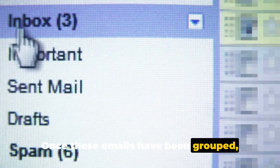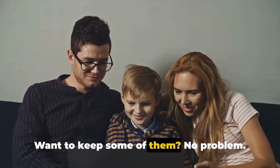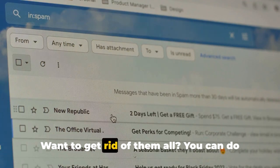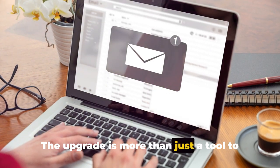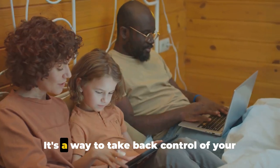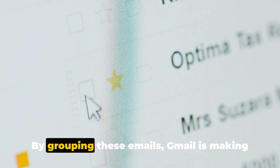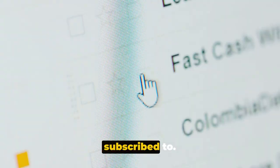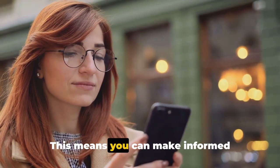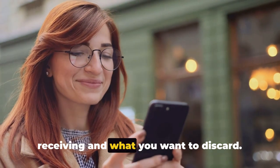And it doesn't stop there. Once these emails have been grouped, Gmail gives you the power to decide what happens next. Want to keep some of them? No problem. Want to get rid of them all? You can do that too. The upgrade is more than just a tool to clear out your inbox — it's a way to take back control of your digital life. By grouping these emails, Gmail is making it easier for you to see what you're subscribed to, so you can make informed decisions about what you want to keep receiving and what you want to discard.